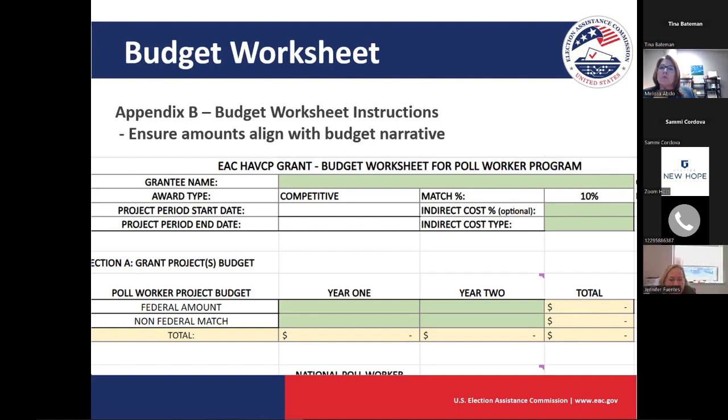The big takeaways: this program is applied for through grants.gov. You'll use the online forms or PDFs in the application package — there you'll find the SF-424 and SF-LLL as well as the attachments section. In the additional resources, you'll download our application form and the budget worksheet, and then upload those in the package through the attachments form.